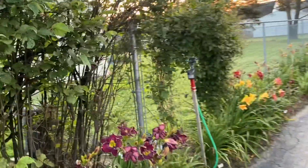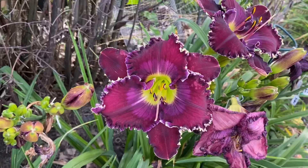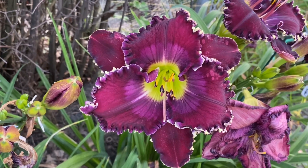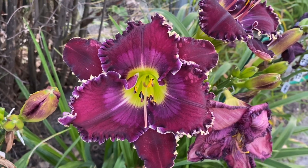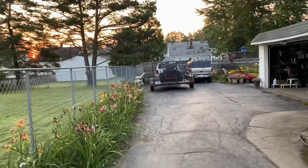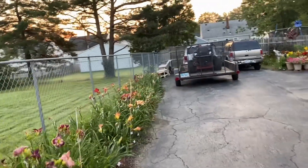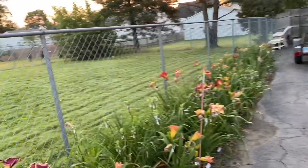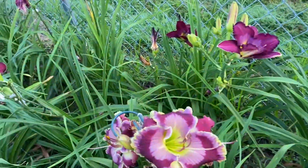Let's look at some daylilies. Here's Broken Chains from Carol Emrick — pretty purple daylily. And just keeping with the Carol Emrick theme, just because it's looking so good, we have her Pray Without Ceasing.